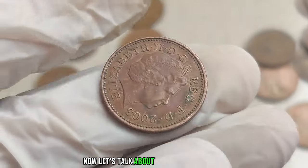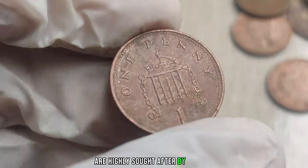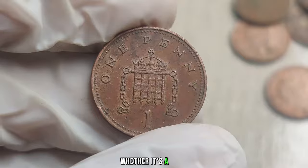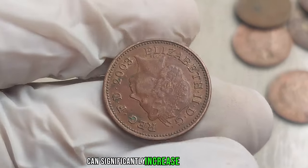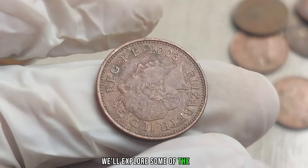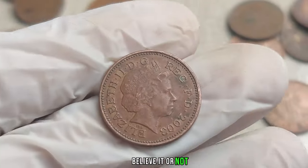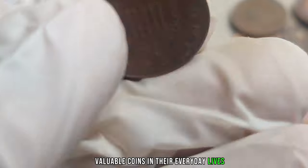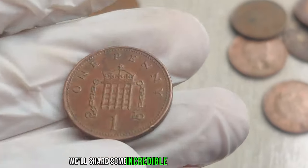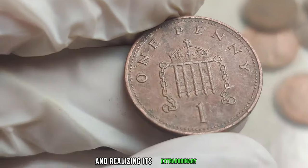Let's talk about the potential goldmine hidden in plain sight — minting errors. Coins with mistakes during the minting process are highly sought after by collectors. Whether it's a misprint, double strike, or off-center alignment, these errors can significantly increase the coin's value. There have been instances where individuals stumbled upon these valuable coins in their everyday lives and realized their extraordinary worth.